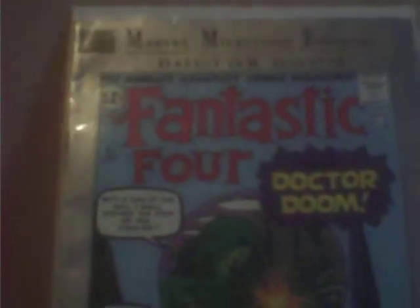Last book — Marvel Milestone Edition. It's a reprint of Fantastic Four #5, the first appearance of Doctor Doom. It's more of a reader copy, not very high grade. But guys, thanks for watching.